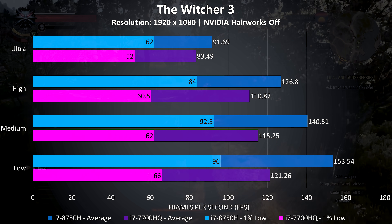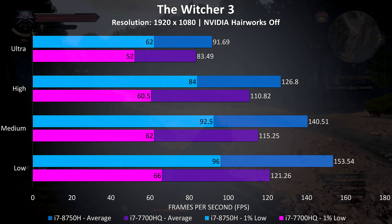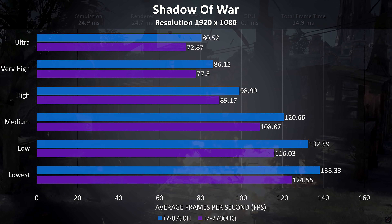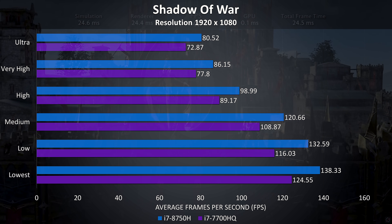The 8750H pulls out further ahead as we lower the settings, however I think the larger increase to 1% lows from the 8th gen chip is more useful once we're already averaging above 100 FPS. Shadow of War was tested using the built-in benchmark, and there was a 10% improvement with the 8750H at ultra settings, and a slightly higher 11% improvement with the lower settings in use.